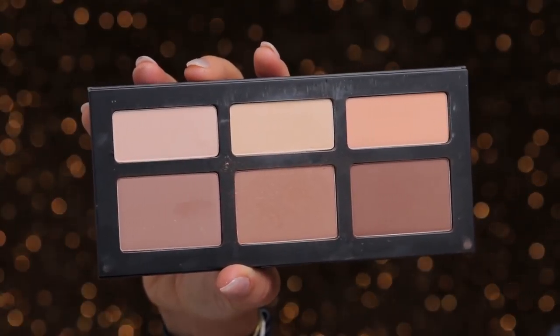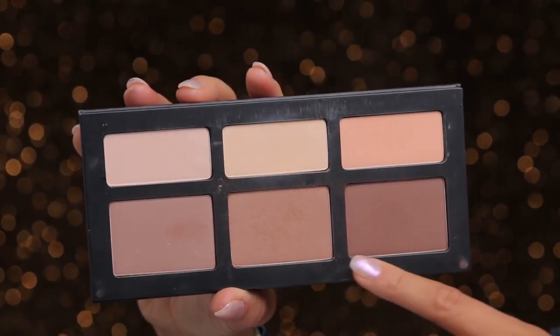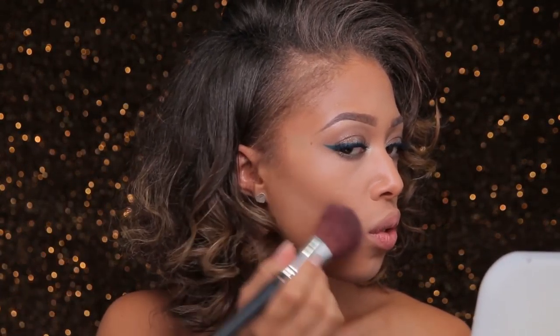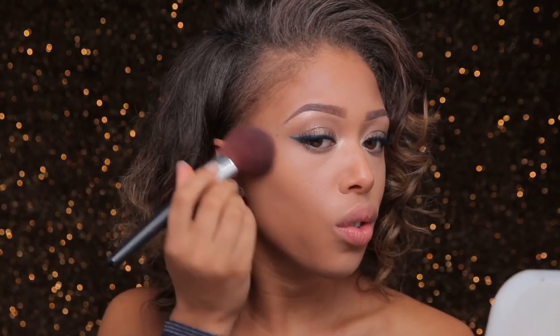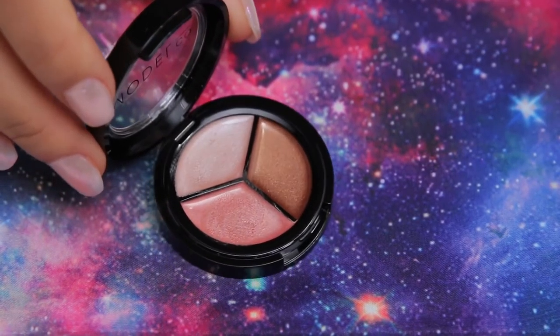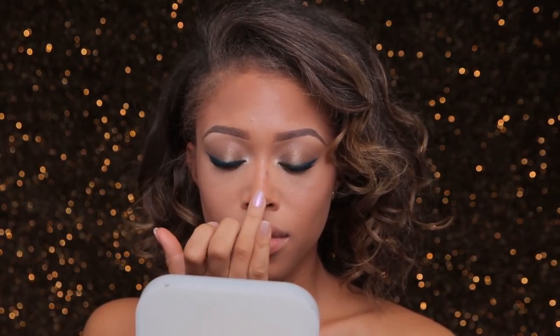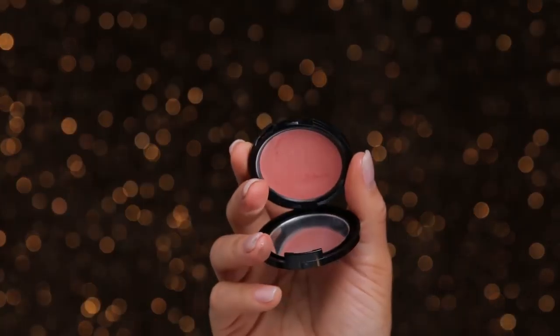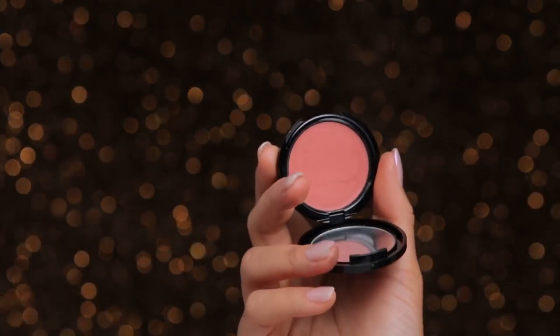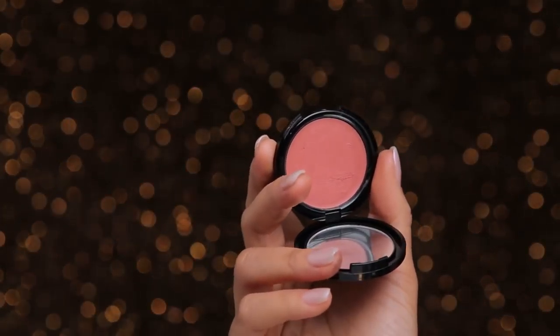With the same Kat Von D palette I'm using the middle contouring shade and just a hint of the darkest shade to sculpt my cheeks, keeping it fairly natural. For a shimmery glow I'm adding a bit of the ModelCo highlighting trio — a mix of the champagne and peach Bellini shades. For a flush of pink I'm adding the Makeup Forever HD High Definition Blush in 315 — it's a cream blush so it's easy to blend and gives an extra glow.